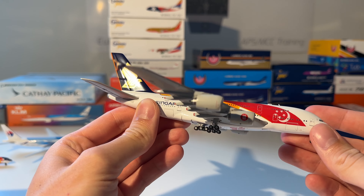Next up is this Air New Zealand Boeing 777-300ER in the All Blacks livery. You can see the model out of the box — beautiful model, but an older one since it doesn't feature any antennas or other details, just very basic. But I really like this one.